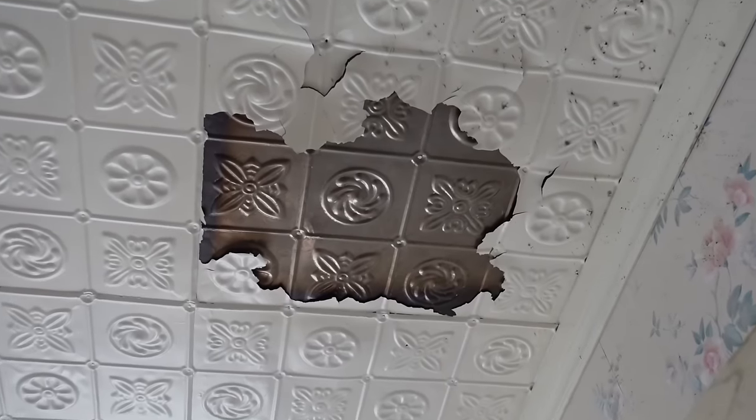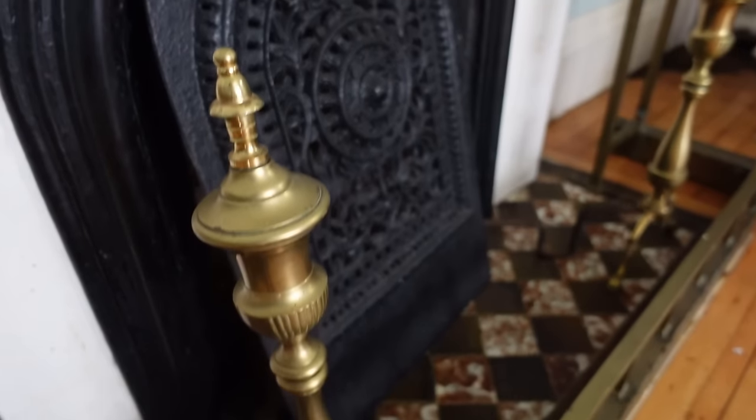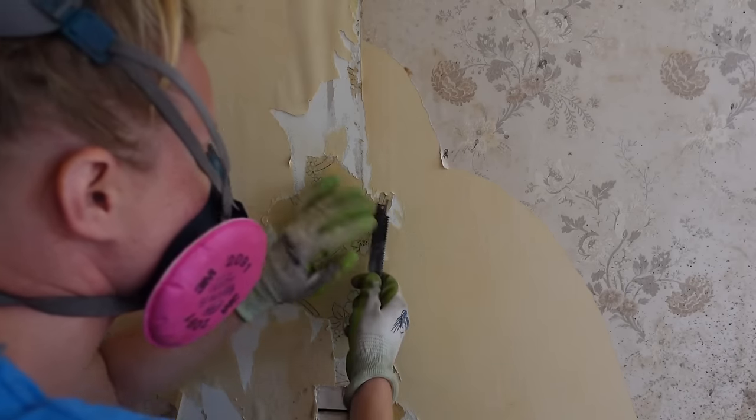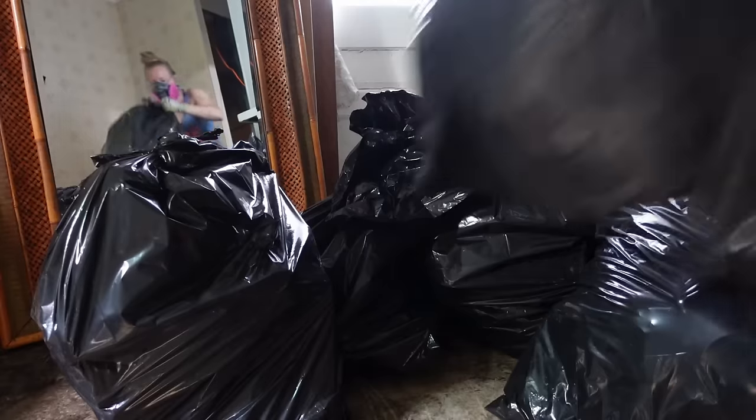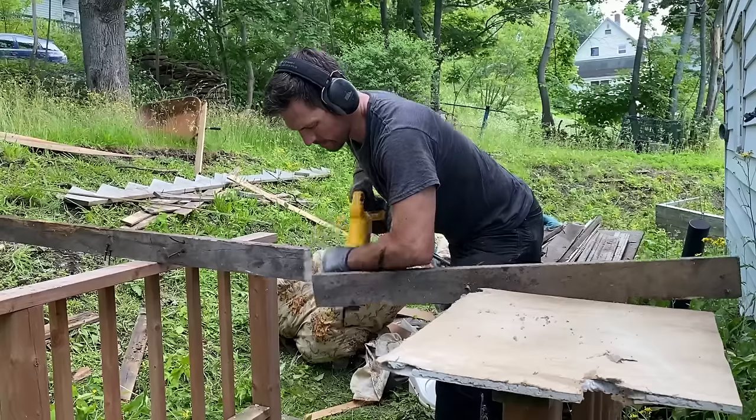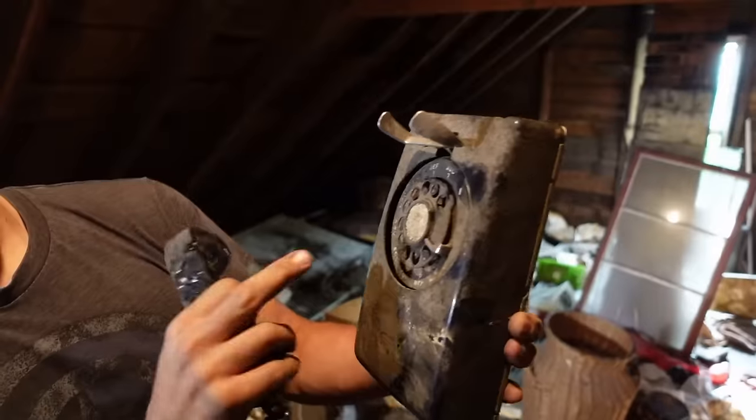Hello friends and welcome back to another episode here in my Victorian duplex in Nova Scotia. If you're new here, I'm Shannon Makes, peeling wallpaper preservationist by day, circus artist by night. I bought this cheap old house sight unseen last summer, and the last few videos on the channel I've taken you with us in our first few days here as we tried to make some headway on cleaning it out and making it somewhat more livable.